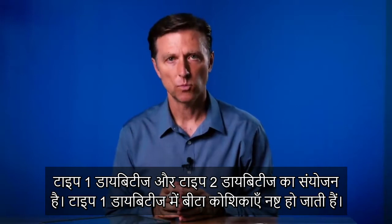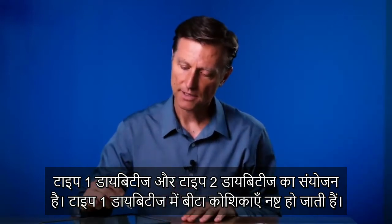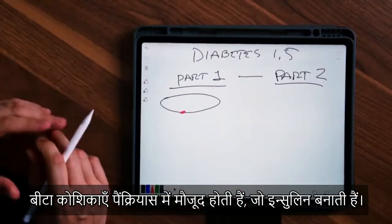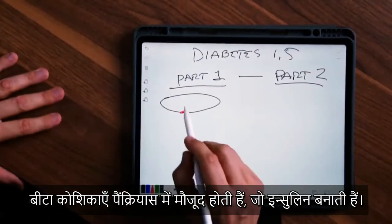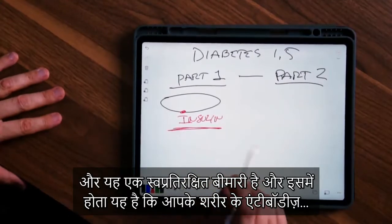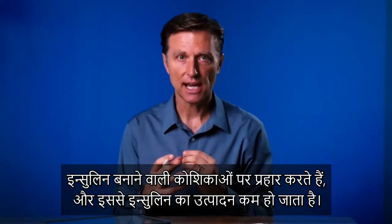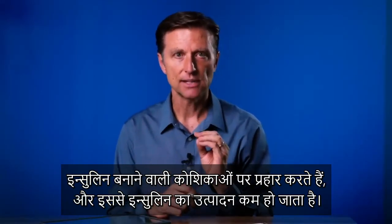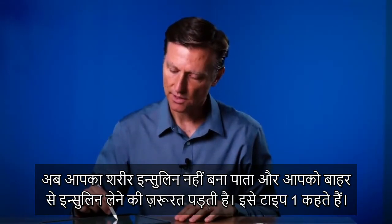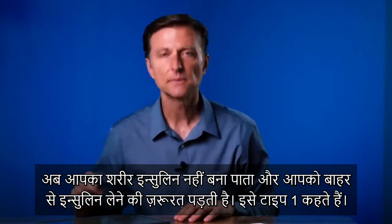Diabetes type 1 is destruction of the beta cells — the cells in the pancreas that make insulin. This is an autoimmune disease where antibodies are attacking the cells that make insulin, decreasing the production of insulin. You just don't make insulin anymore, so you have to take insulin. That's type 1.